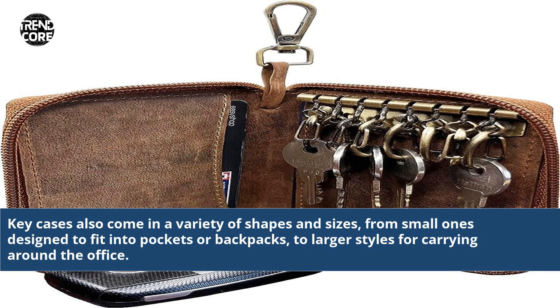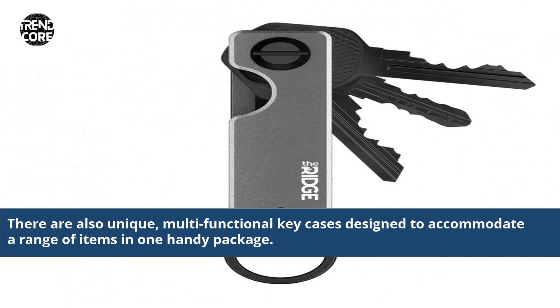Key cases can be found in a variety of sizes, from small ones designed to fit into pockets or backpacks, to larger styles for carrying around the office. There are also unique, multifunctional key cases designed to accommodate a range of items in one handy package.